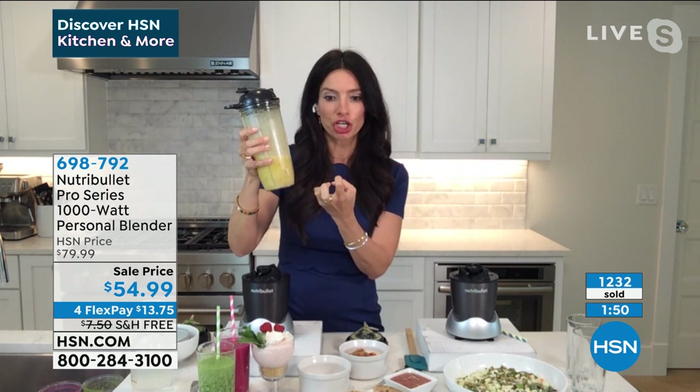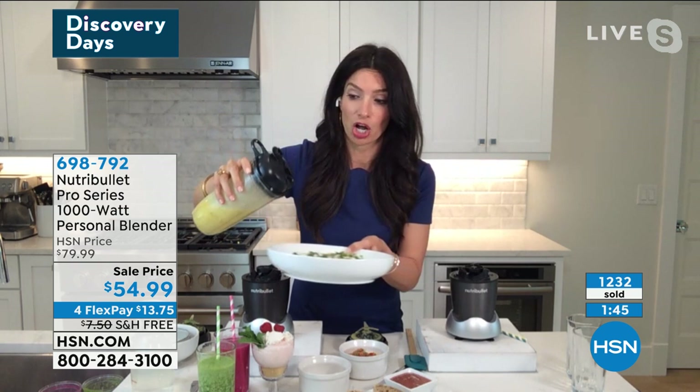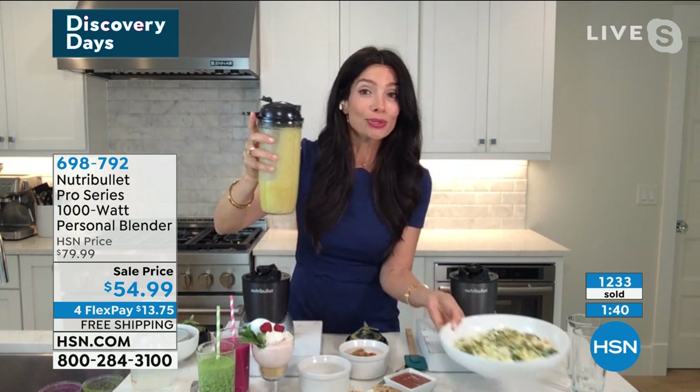Item number 698-792. Now I wanted to share something with you that we're not going to have a full presentation of, but if you check HSN.com and you're looking for a new mattress, we've got the Beautyrest Hotel Signature Plush Mattress Set.